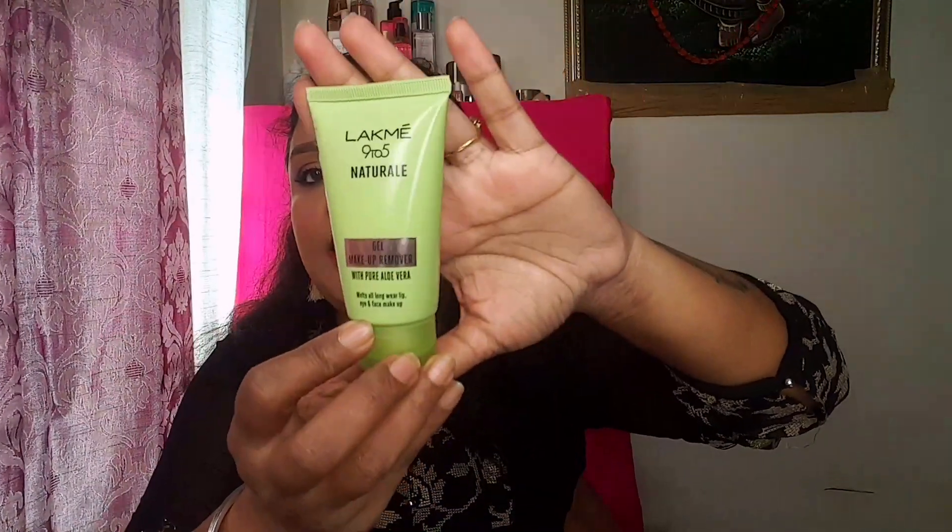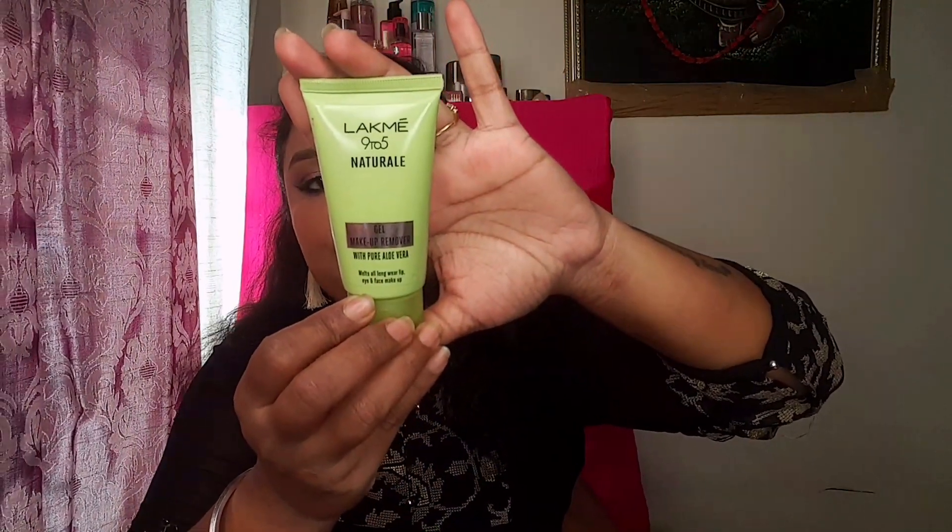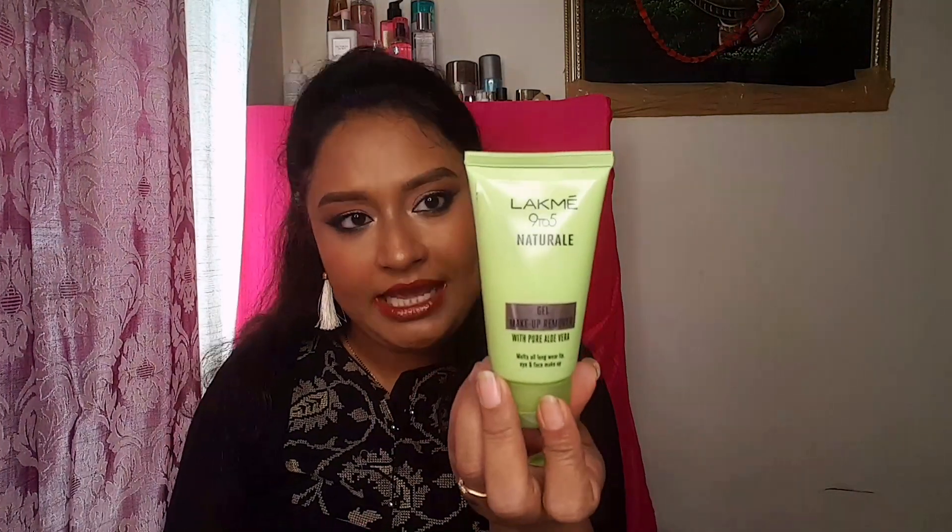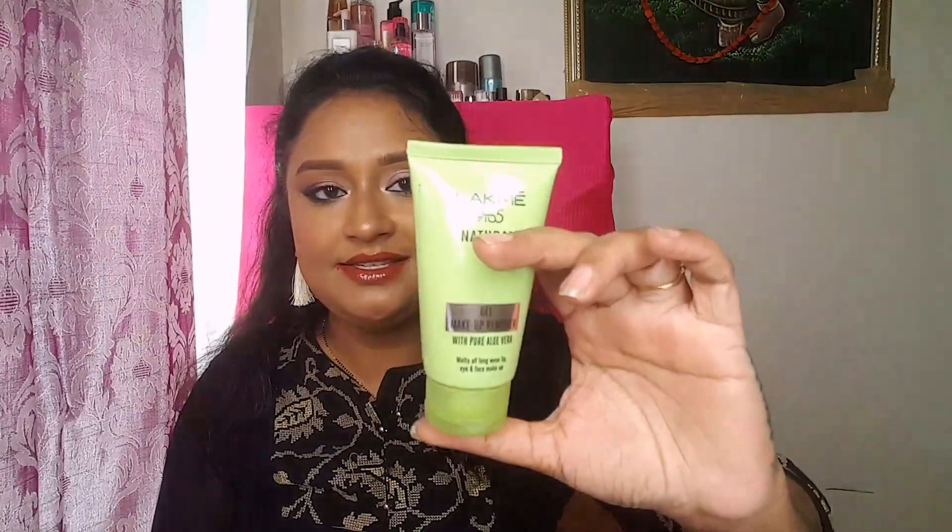The last haul item is the Like Me Nine to Five Natural Gel Makeup Remover with pure aloe vera. It melts all long-wear lip, eye, and face makeup. The price is rupees 175 for a 50ml product, which is quite reasonable. So yes, that was the last item.